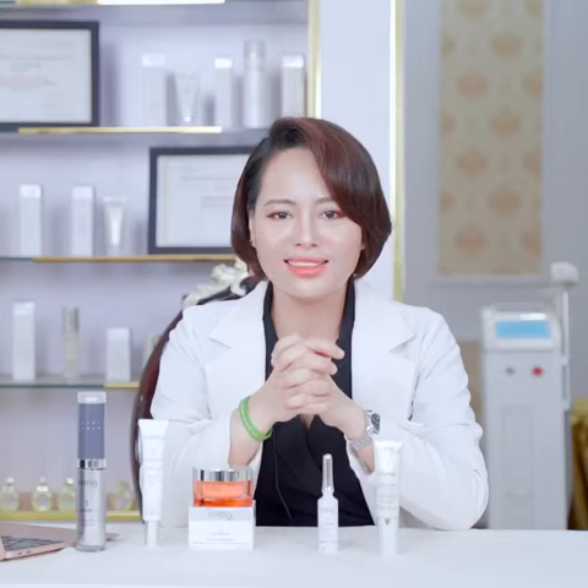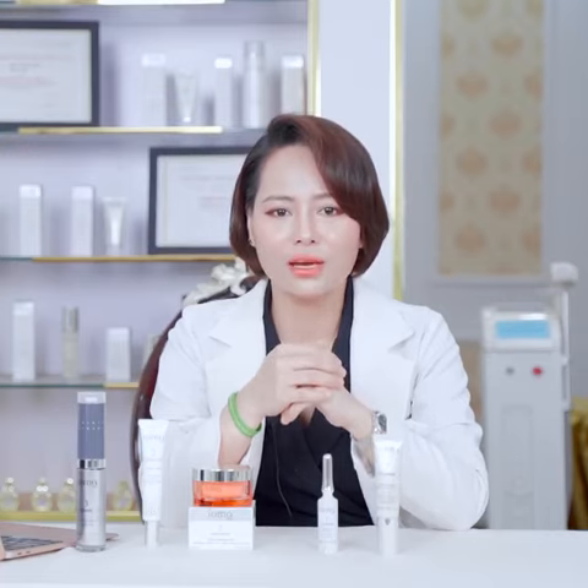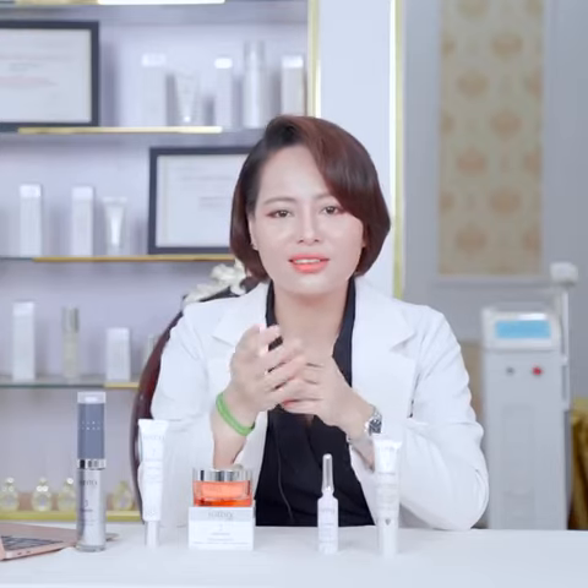Mỹ phẩm IOMA là sự kết hợp giữa khoa học, vũ trụ tối tân cùng thành phần độc quyền. IOMA có khả năng tác động vào tầng S-MAT của da, đây là tầng da gốc. Bình thường muốn tác động vào tầng này thì phải sử dụng những loại tần số cao tần từ máy trẻ hóa da công nghệ cao tại các thẩm mỹ viện. Có thể nói về tác động sâu thì chỉ có duy nhất IOMA mới mang lại hiệu quả tương đương với việc trẻ hóa da tại thẩm mỹ viện. Vì vậy được các nhà khoa học đánh giá như là một thẩm mỹ viện thu nhỏ trong chai.